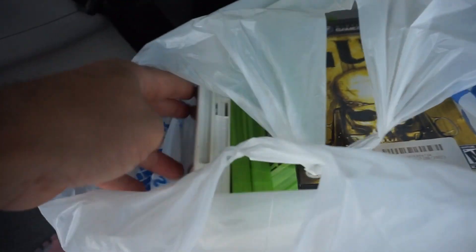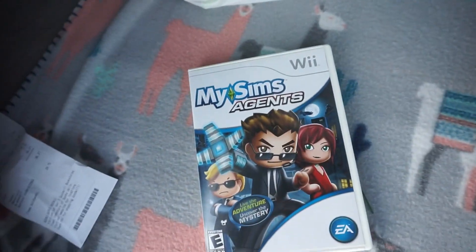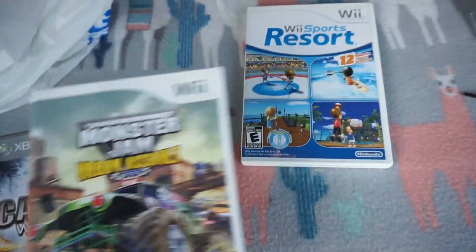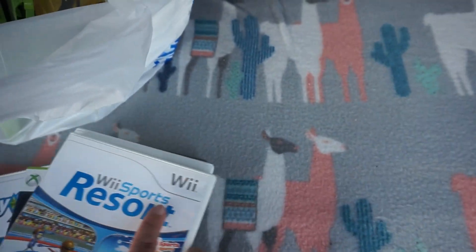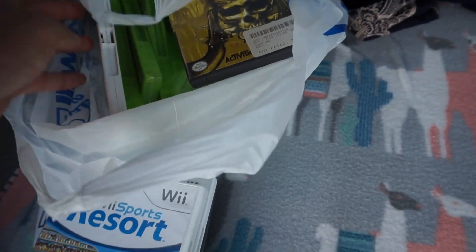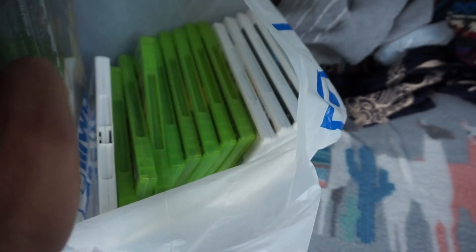I also got this Champion sweatshirt. And I've got all these games for a dollar each — Call of Duty and others. Some of them I'll make double my money, some of them I'll get a profit of between $5 to $20 on each item.